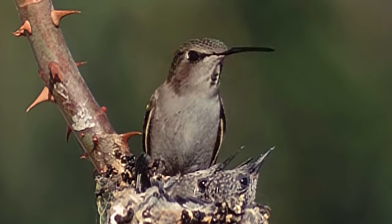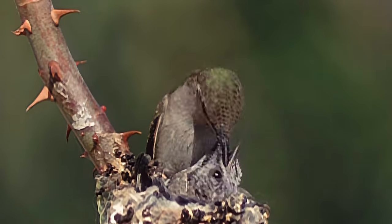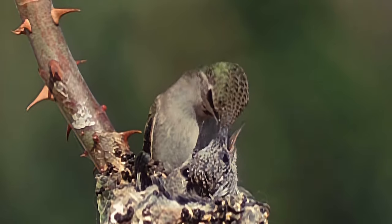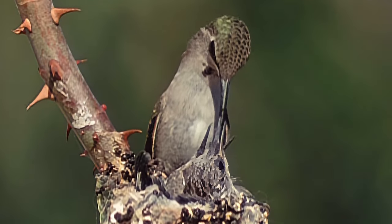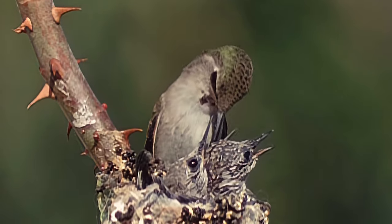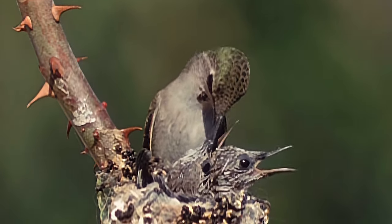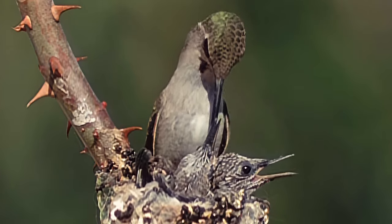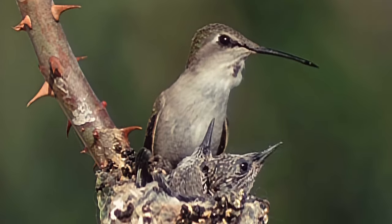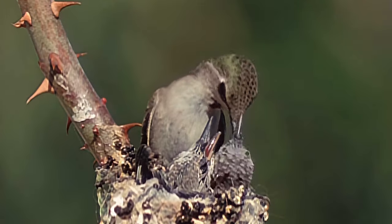Every day the mother must collect at least her own weight in food. She then sinks her bill deep into their crops and regurgitates a mixture of insects and nectar. The proportionately large crop, or storage pouch, inside their neck helps the hummingbird young store food for hours at a time. In adults, it holds enough food for overnight.